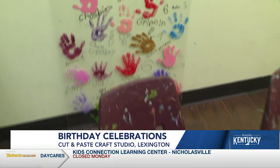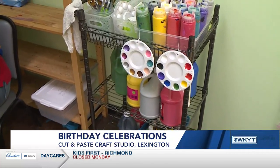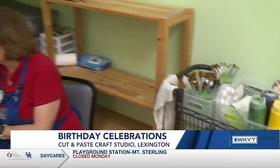These birthday parties are so popular because it's hard to come up with a creative idea every single year, and like you said this keeps people occupied. The biggest thing is the mess stays here. Parents tell me that all the time — my kids love to paint but I don't want 15 kids painting in my house.